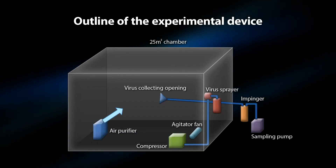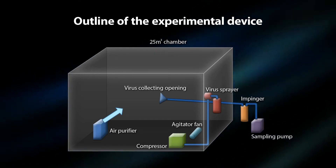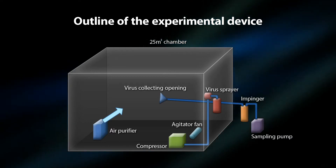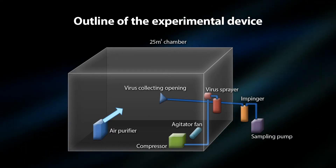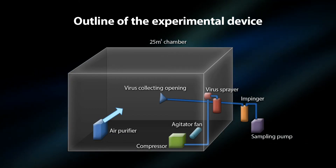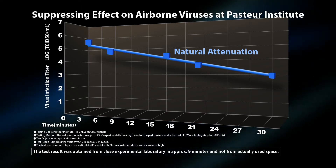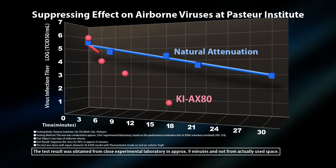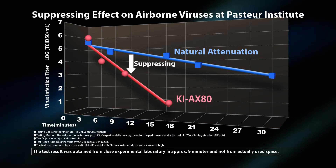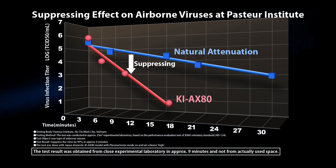First, the virus was spread into the 25 cubic meters space with the air purifier operating. Then, the room air was collected at regular time intervals and the removal rate of the viruses was checked. As a result, it was confirmed that the Plasmacluster 25,000 air purifier with humidifying function suppressed 99% of airborne viruses in a 25 cubic meters room in approximately 9 minutes.